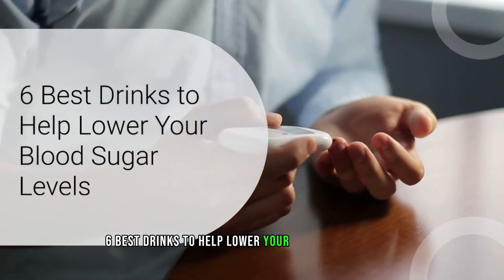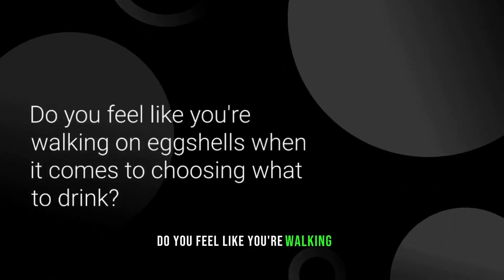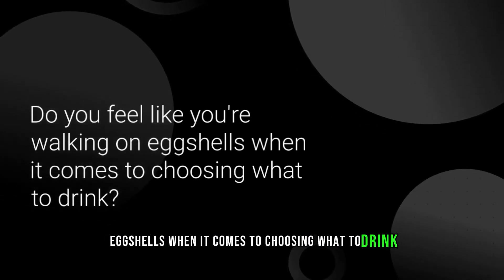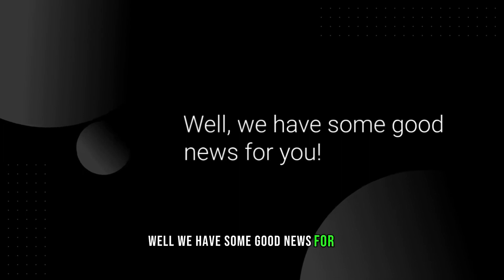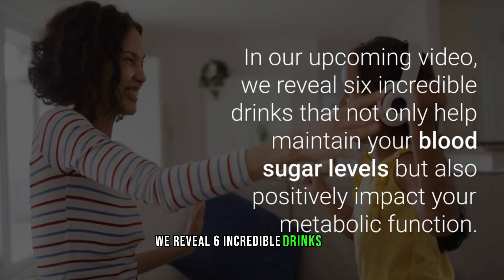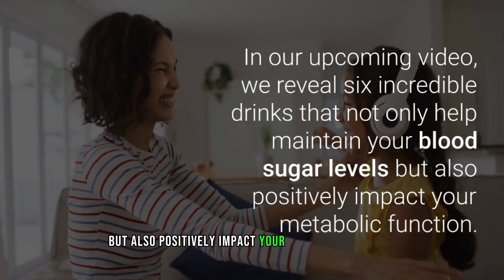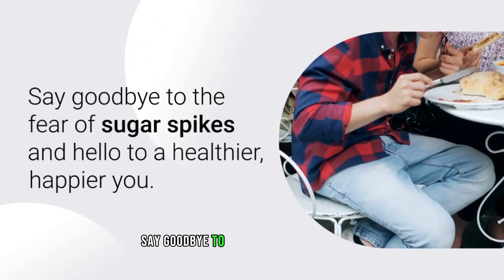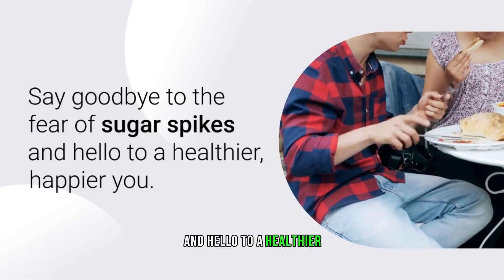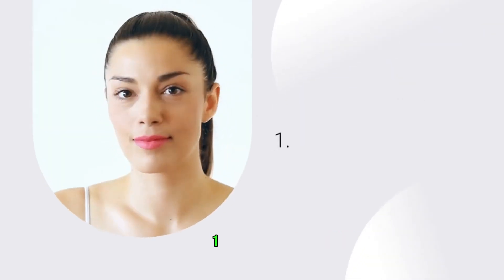Six best drinks to help lower your blood sugar levels. Are you tired of constantly checking your blood sugar levels? Do you feel like you're walking on eggshells when it comes to choosing what to drink? We reveal six incredible drinks that not only help maintain your blood sugar levels but also positively impact your metabolic function. Say goodbye to the fear of sugar spikes — stay tuned because this is a game changer.